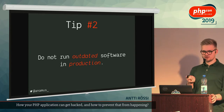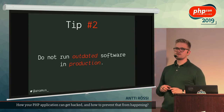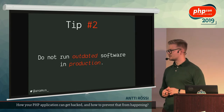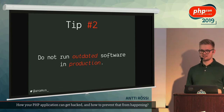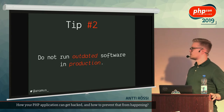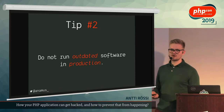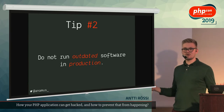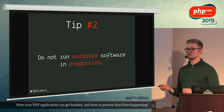Tip number two: don't run outdated software in production. As you saw within the Guzzle gadget chain example, you can't exploit an object injection vulnerability if you don't have a working gadget. How do you make sure there are no working gadgets? Keep your application updated. If you don't, it will probably be full of working gadget chains. There's a myriad of other problems from not running patched software — the whole web is full of exploitation scripts that anyone can Google, and if you haven't patched your systems, they'll get in.